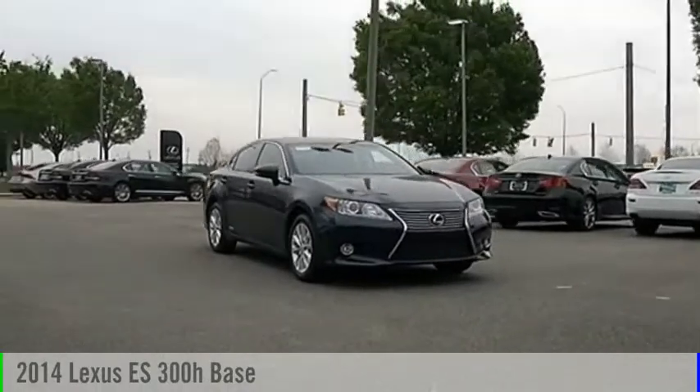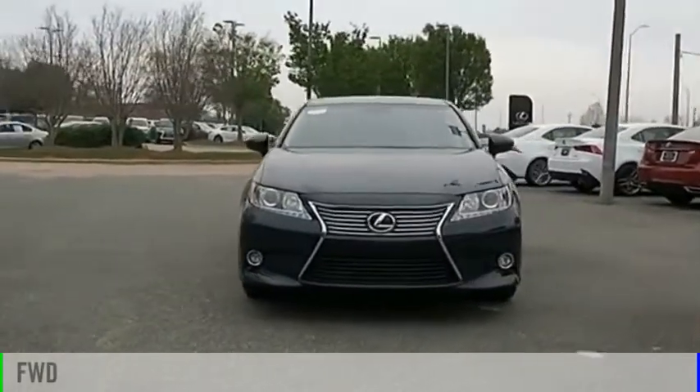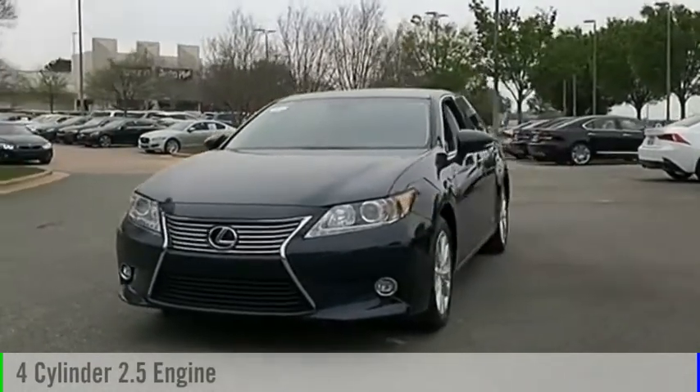Come test drive the 2014 ES. This vehicle is powered by a front-wheel drive, four-cylinder, 2.5-liter engine.